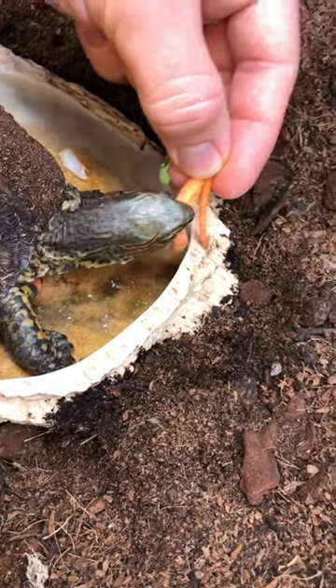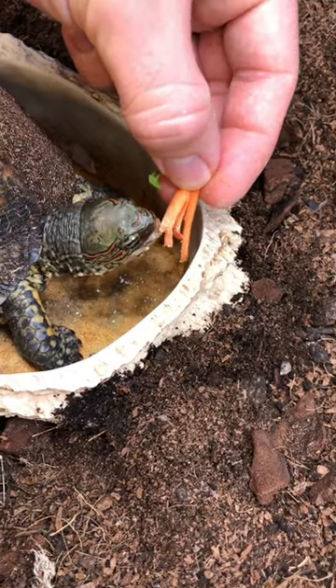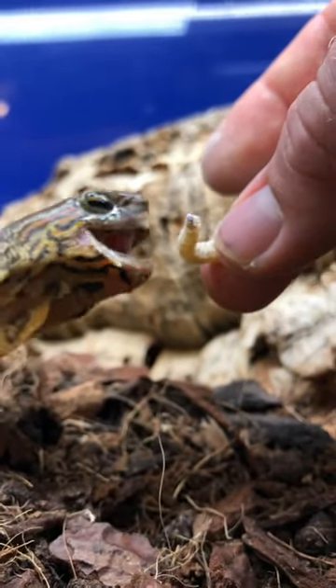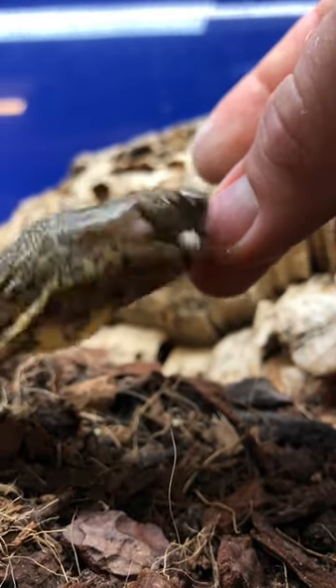While many of the more commonly kept species of tortoise in the UK are herbivores, this girl here is actually omnivorous, which means that as well as eating veg, she'll also eat little insects and small worms.